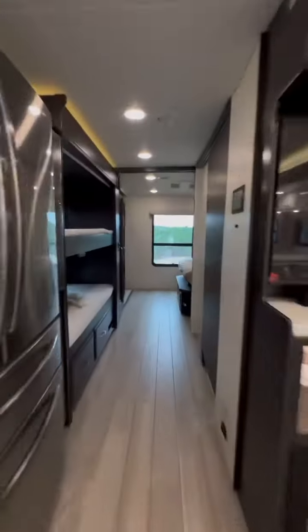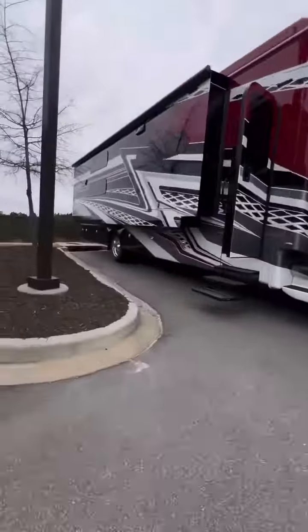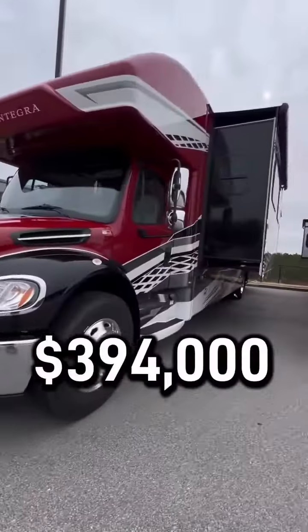This RV is a 2024 Integra Accolade. It's 37 feet long with a diesel engine, and the price? 394,000 US dollars.